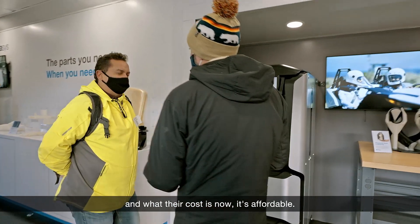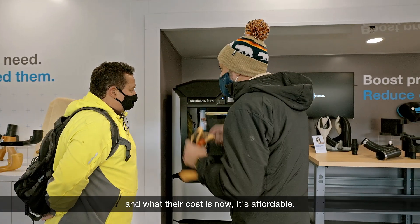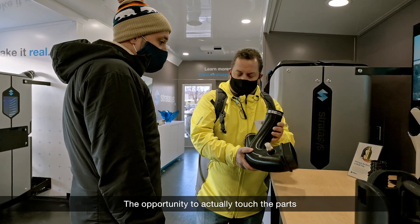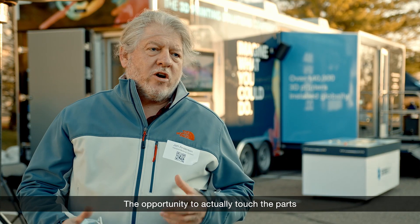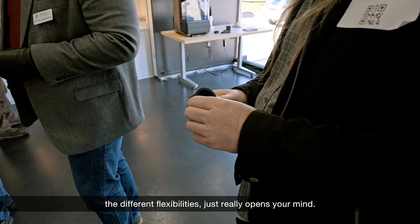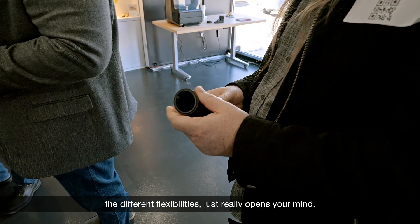Some of these devices and what their cost is now — it's affordable. And to see the technology and to see the quality of what they can print is just unbelievable. The opportunity to actually touch the parts and play with them, and see what the different textures are, the different flexibilities — it just really opens your mind.